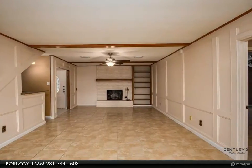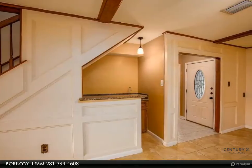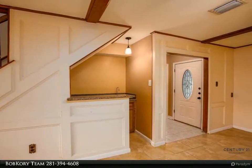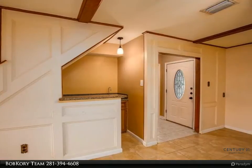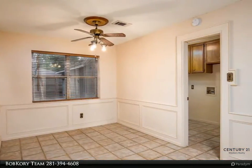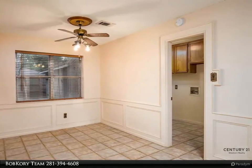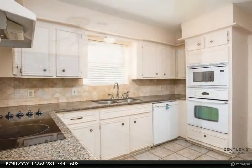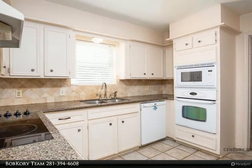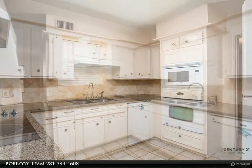Updated kitchen featuring granite, updated appliances, and tile backsplash. Recent luxury vinyl plank upstairs throughout. A great location, close to exemplary school in the Klein district, neighborhood pool and parks. Located in a mature subdivision surrounded by nice neighborhoods near I-45. Low taxes and HOA dues. For more information, contact the Bob Kory Team at 281-394-4608.